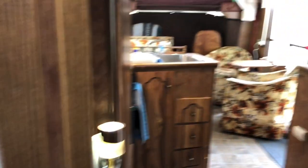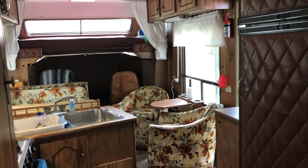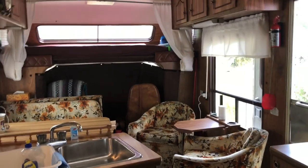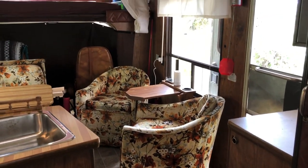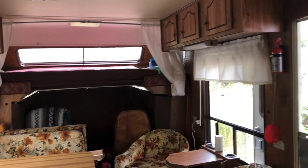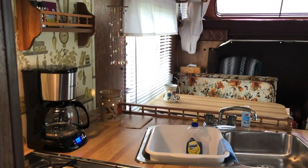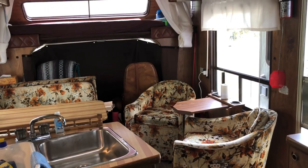That's our little home on wheels — 1984 vintage. Tell me what you think. I just didn't have the heart to do what some people do with these old rigs — spruce them up, paint them, whatever. I don't think so. I kind of like it. Anyway, that's Glenda. Thanks for watching. Bye.